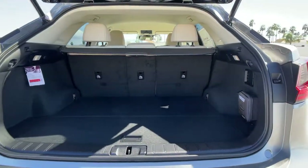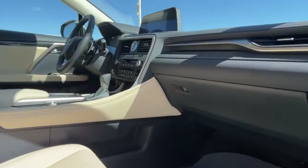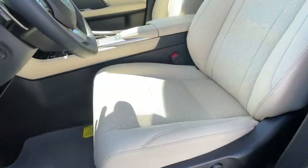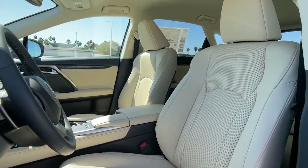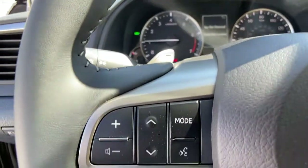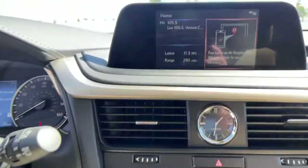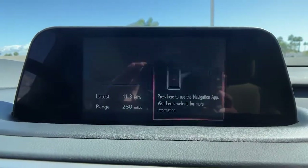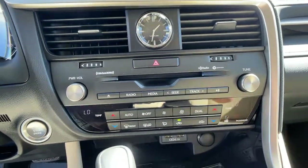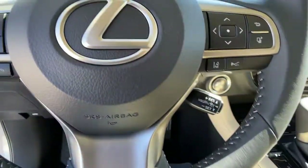Premium meets practical in the stylish and spacious RX. See for yourself when you take it out for a test drive. Our professional staff looks forward to giving you excellent service. We'll see you in the next video.